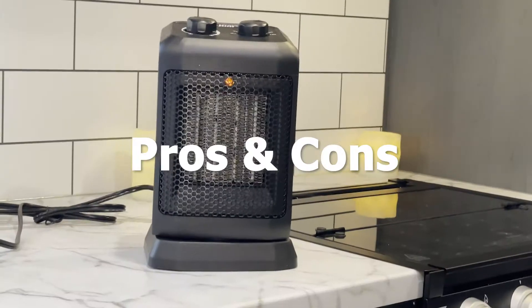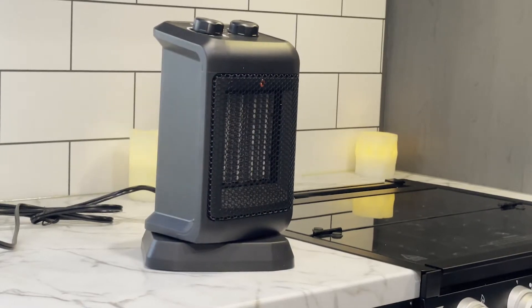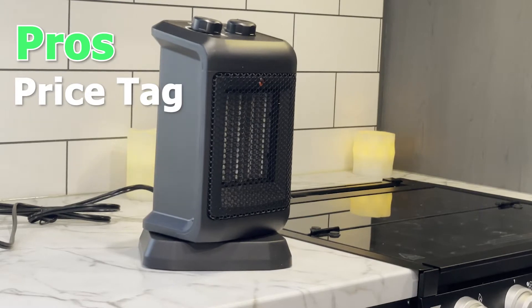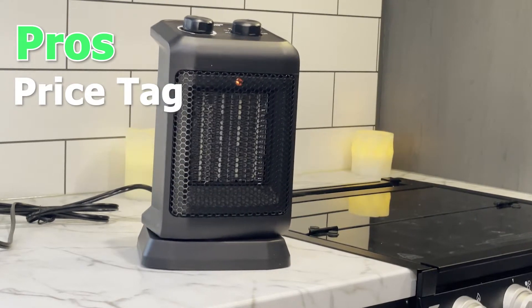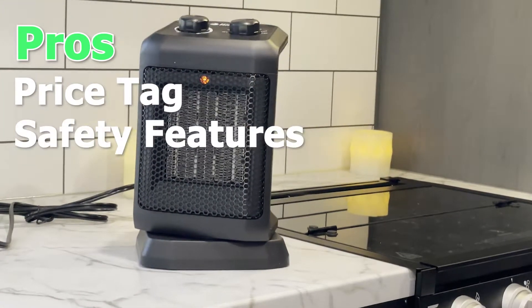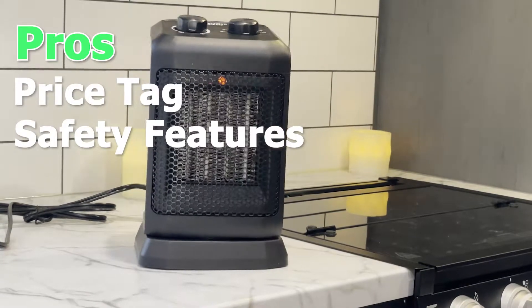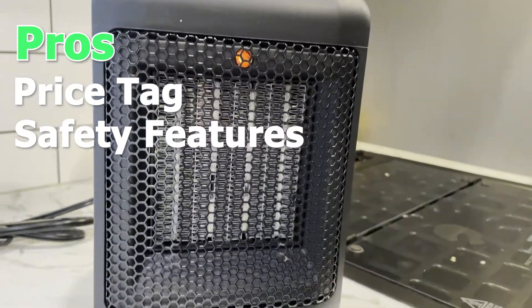It's time for the pros and cons of the unit. My first pro has to be the price tag — the unit is definitely a steal at only $23. I also really love the safety features on this. It has an automatic overheat system which will shut off the heater if it's overheating.